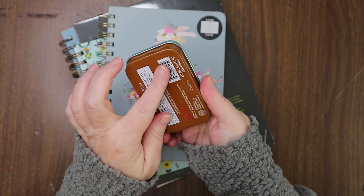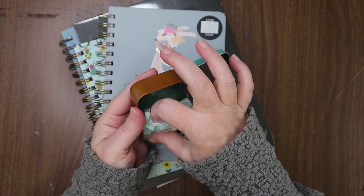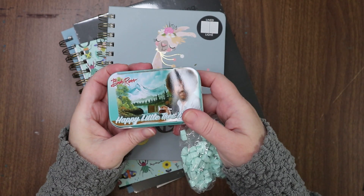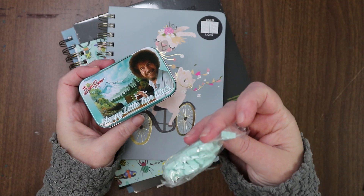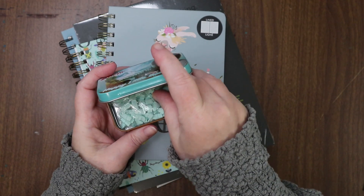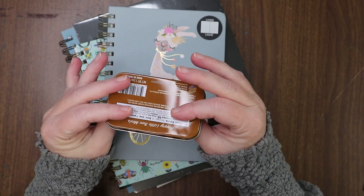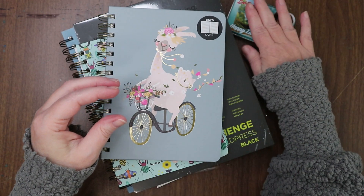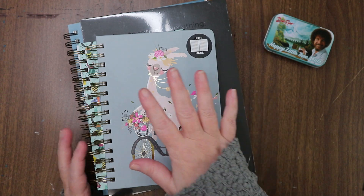It's like an Altoid-size tin and it has mints in it, which I'm going to take out. But for real, you guys, this is going to become a little palette of colors. The mints will probably get tossed because I don't really like those kinds of mints, but I thought the box was fantastic. We'll put Bob on the corner there.